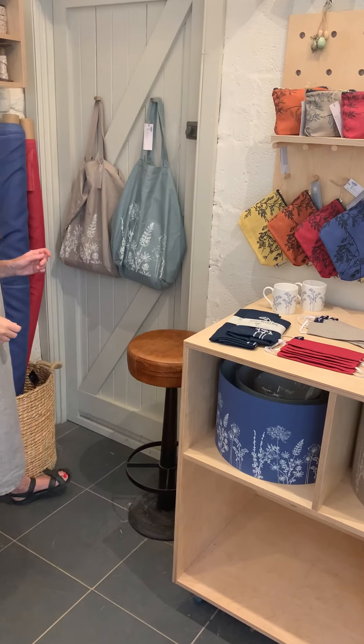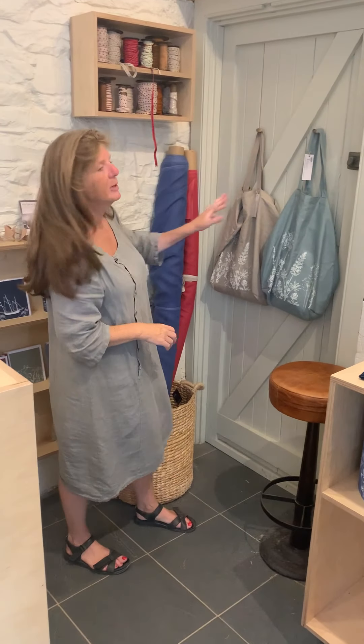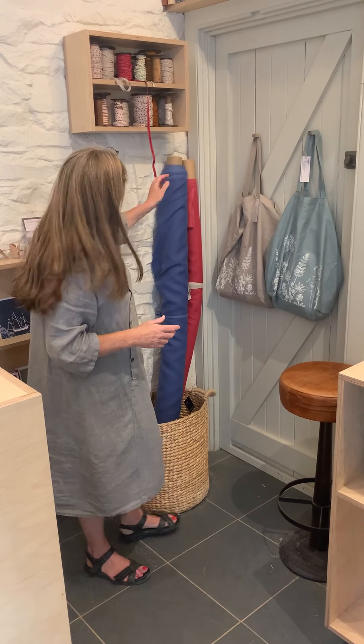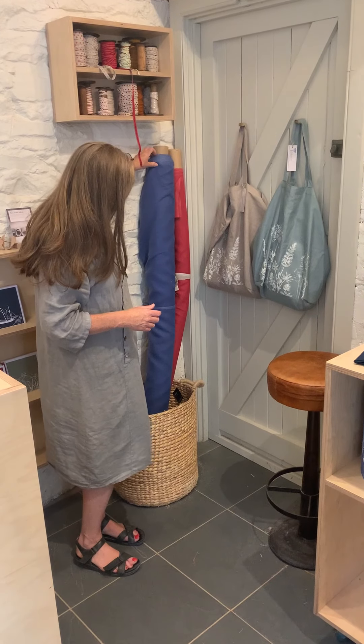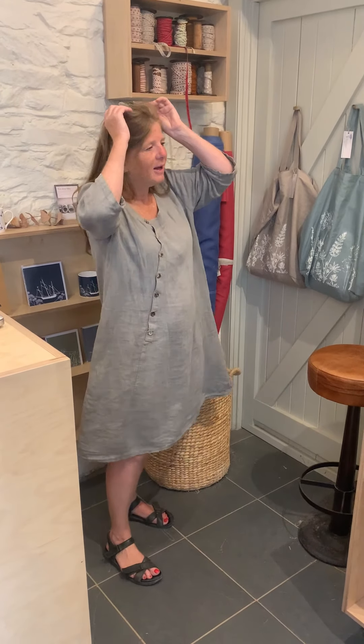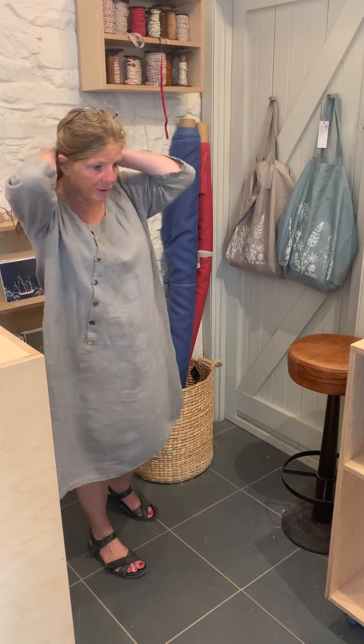We also sell our fabric — all of our fabric in the colours you see here is available to buy. It comes in metre lengths, so if you order five metres you get five metres continuous. Minimum size is one metre, and the linen is 150 centimetres wide. It's really beautiful linen, and if you're a sewer and you want to make your own projects, you can buy our linen.